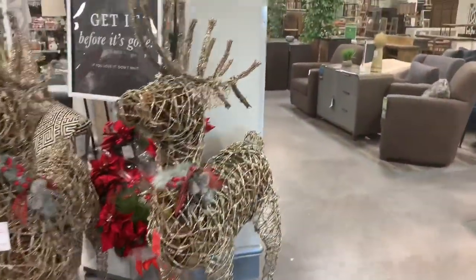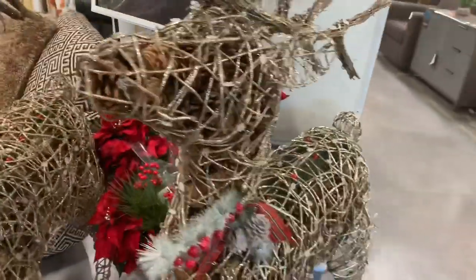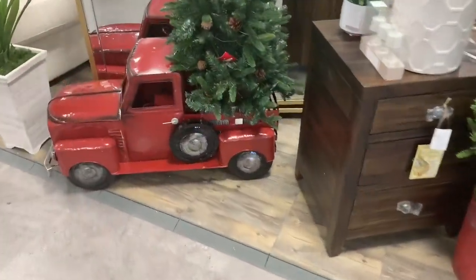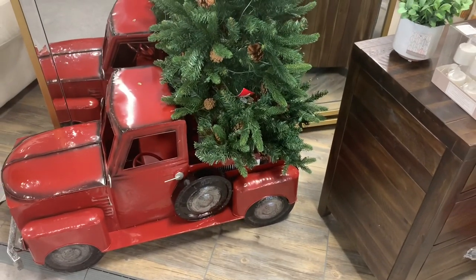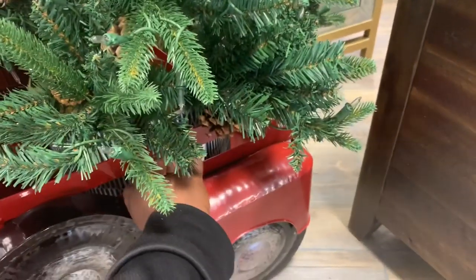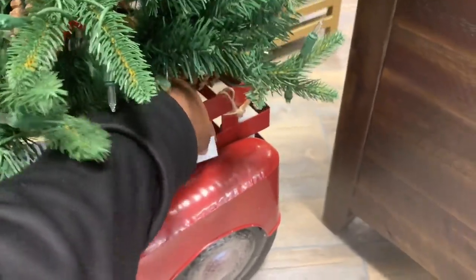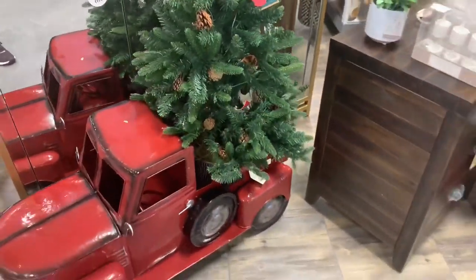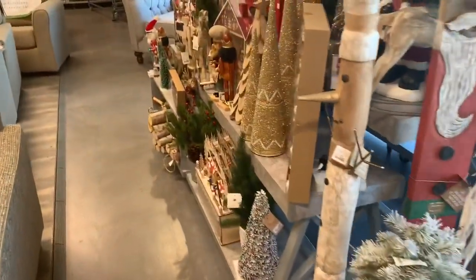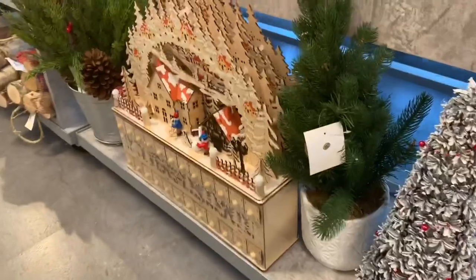And look at these giant reindeer — I guess I must have walked past them going inside. But they are $199. Oh look at the giant red truck — it's $79.99 carrying the tree. Wait, is that the price of the tree? Let's see — I think that's the price of the tree. The price of the truck is $99. And over here they have more reds — look at how pretty this tree is, it's $24.99. And another one — the advent calendar, countdown to Christmas.